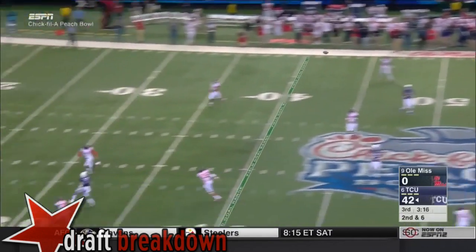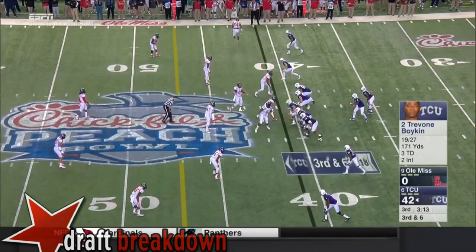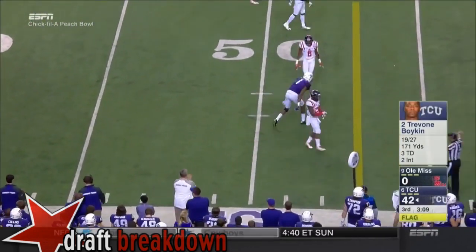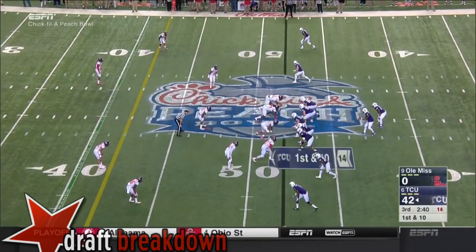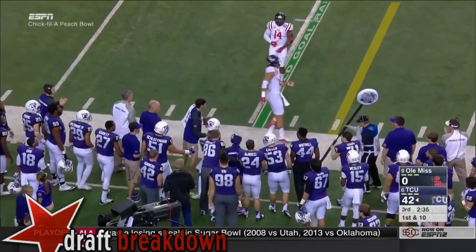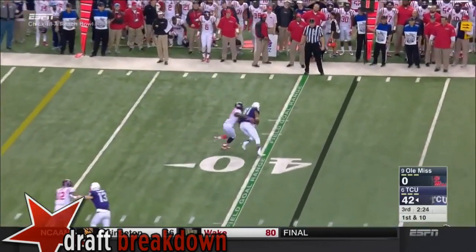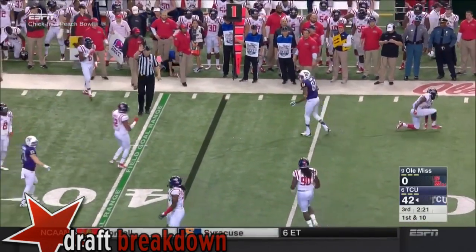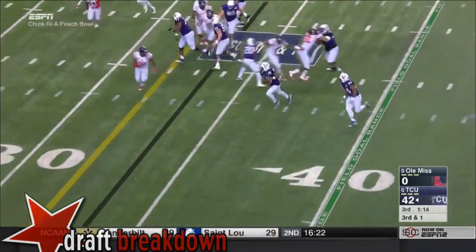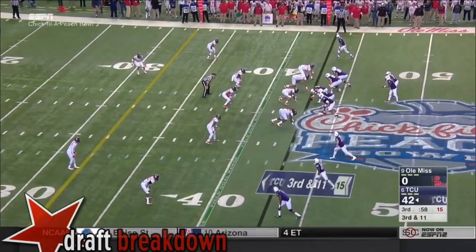Boykin going downfield again. He slings it and quickly gets it to the outside. Speed option to the near side — great block — and Boykin picks up that one yard. Third and eleven after the penalty. Look at the time Boykin has in the pocket, finally chased down against number nine Ole Miss.